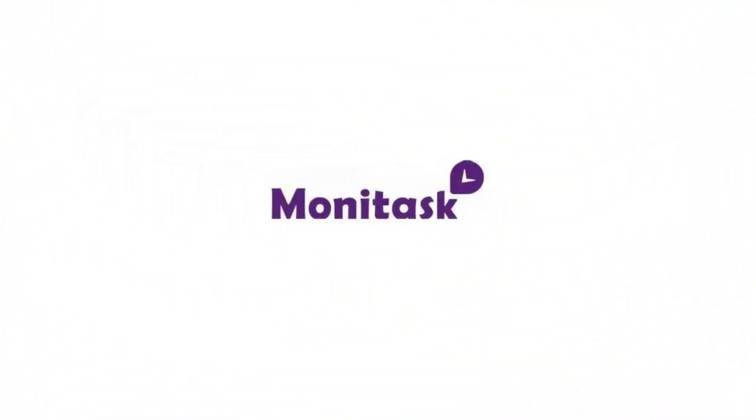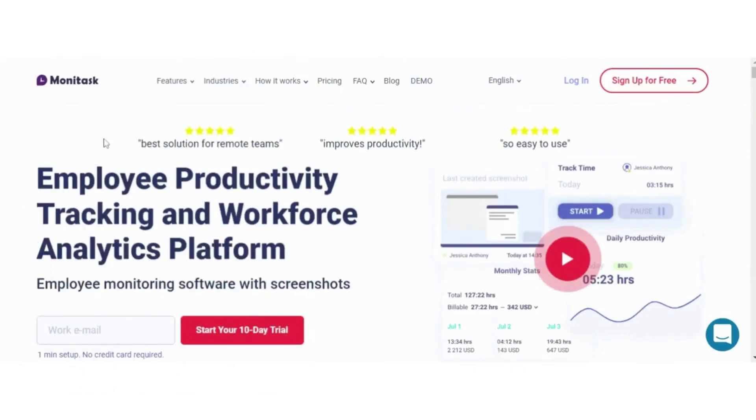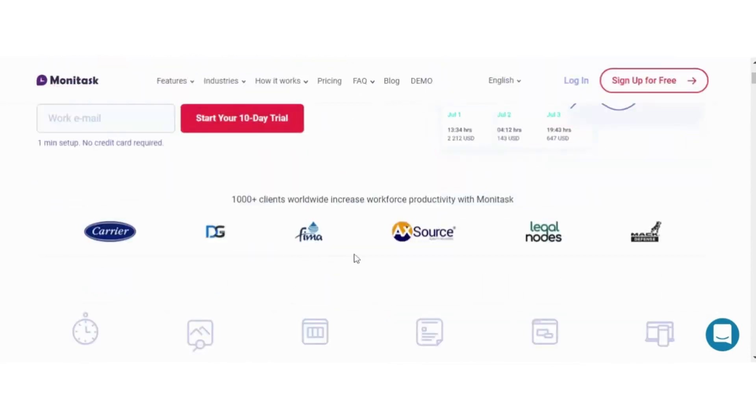Monotask is a best solution for remote teams and improves productivity. It is a tracking employee productivity and workforce analytics platform, monitoring software with screenshots, trusted by thousands of users. It has features like: